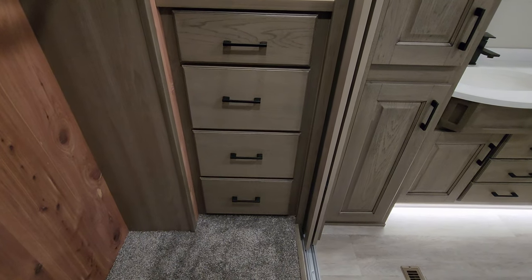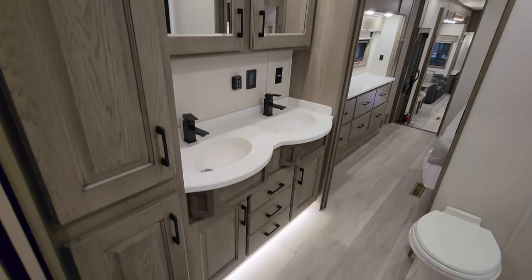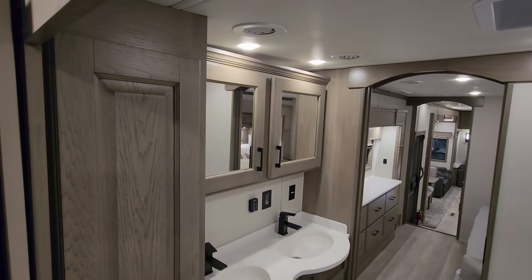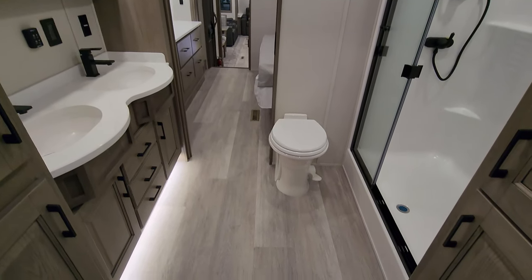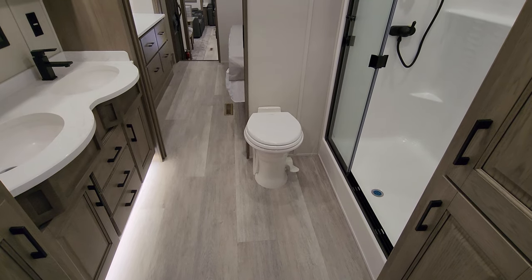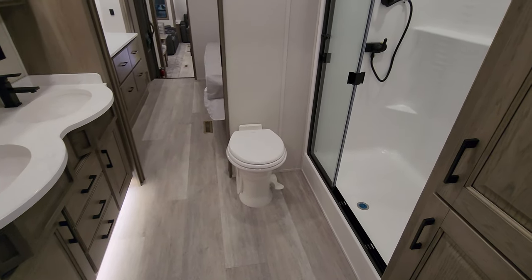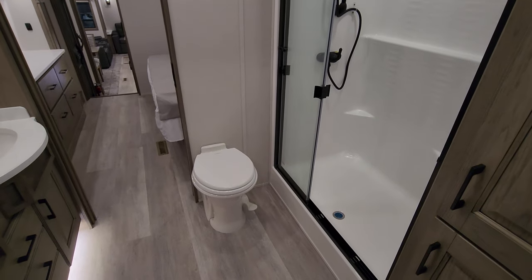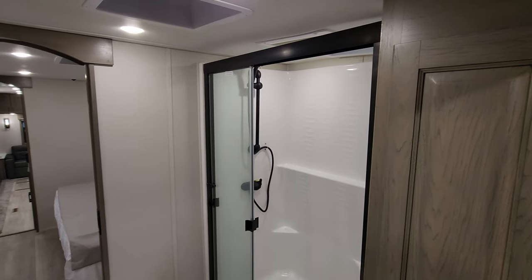There are four drawers — full-extending, ball-bearing drawer-guided. A beautiful, large bathroom area. This one has a slightly fancier toilet: porcelain bowl with a nicer lid, and it's also what they call a macerator toilet. So a little bit fancier on the toilet here as well.